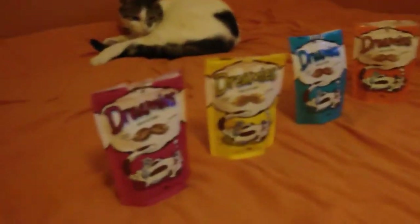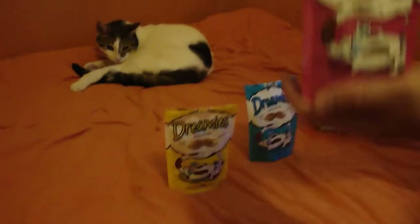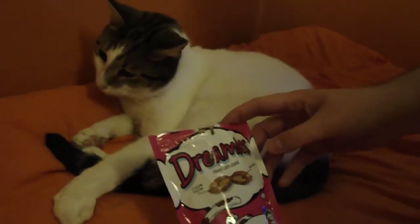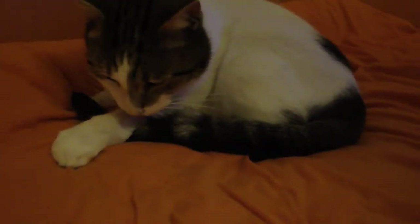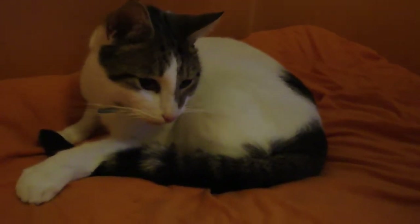We will begin to open the first packet of the beef. You will smell the smells of the beef, hopefully. He smelled them, and now he will proceed to give the Gypsy Cat some of the beef crunchy Dreamies. He liked that one. He ate it.